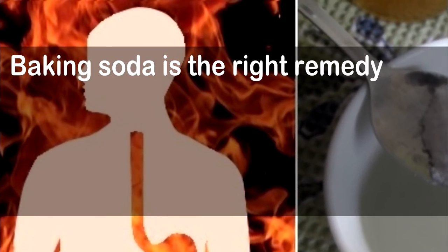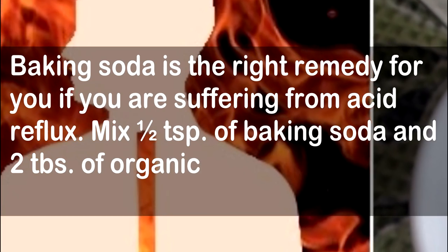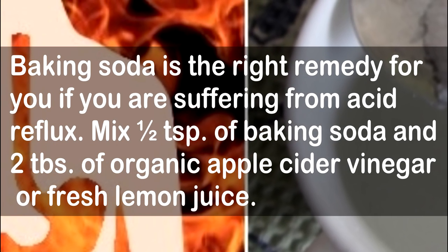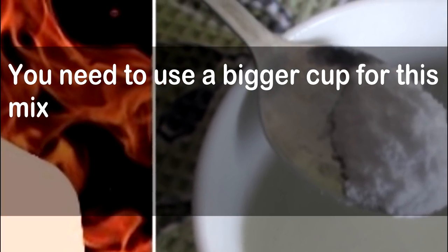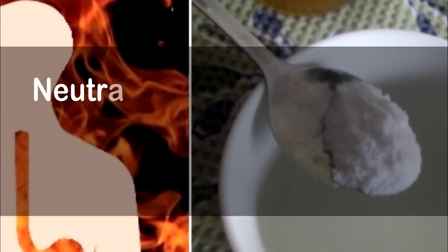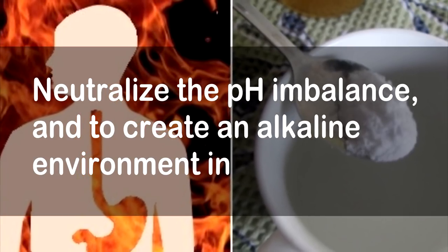A remedy for acid reflux: baking soda is the right remedy if you are suffering from acid reflux. Mix ½ teaspoon of baking soda and 2 tablespoons of organic apple cider vinegar or fresh lemon juice. Use a bigger cup as the mixture will fizzle. Add 8 ounces of water once the fizzling stops. Drink the remedy to reduce acid reflux, neutralize the pH imbalance, and create an alkaline environment in your body.